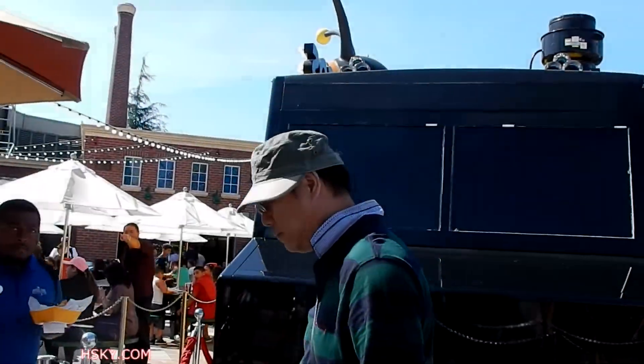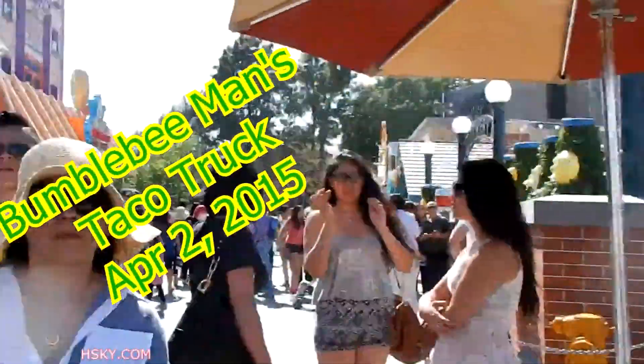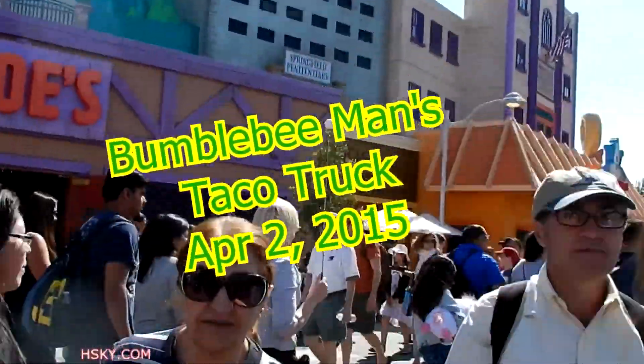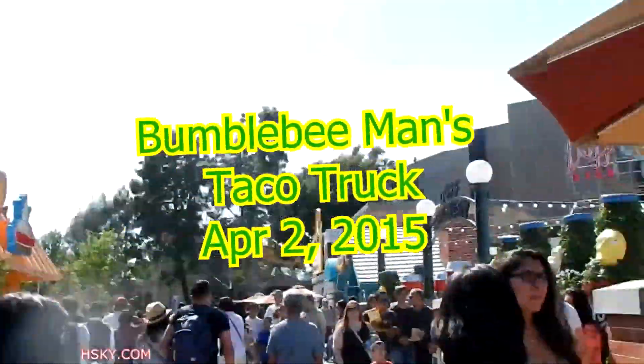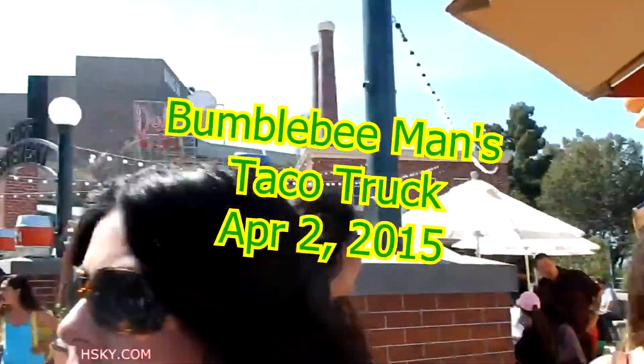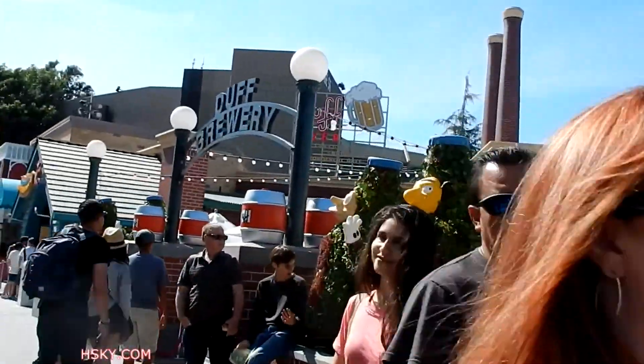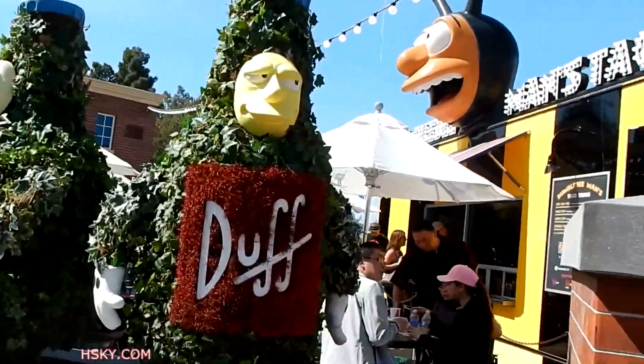I'll show you the right side and the left side of the lower lot. On the right side of the street is the new Bumblebee Man's Taco truck. You can see a black and yellow colored Bumble Bean taco truck, and over here is the Dove.